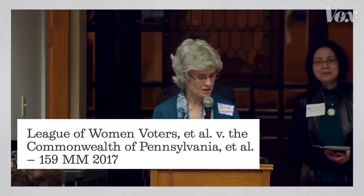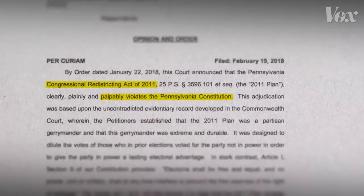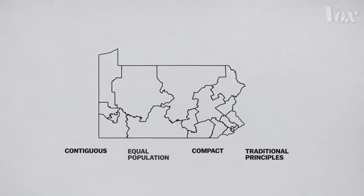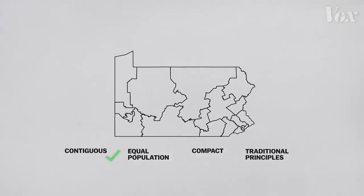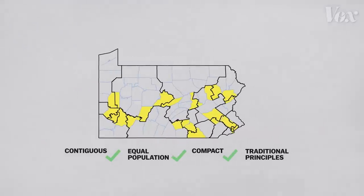Then a group of voters sued, and the Pennsylvania Supreme Court ruled that the map had to change. This is the new map. The lines are still contiguous and the population is still proportionate. But now, only 13 counties are split up instead of 28. That protects the traditional districting principles.